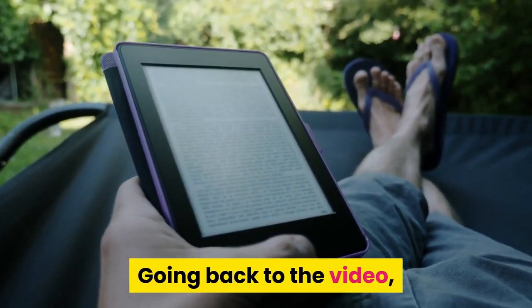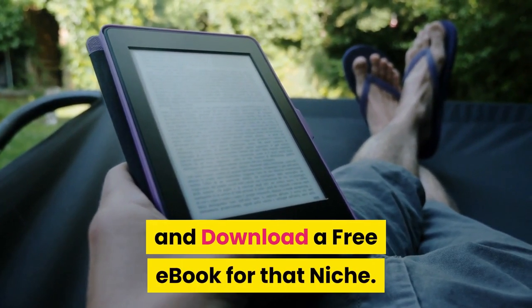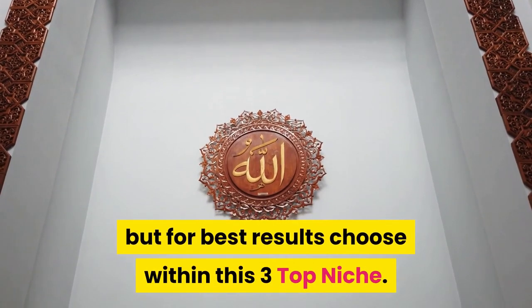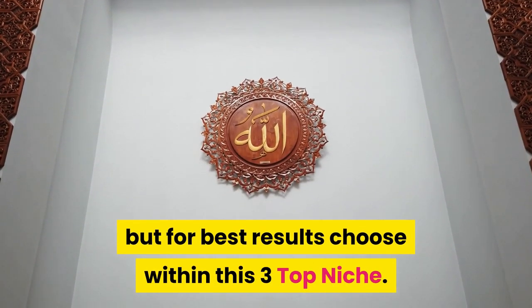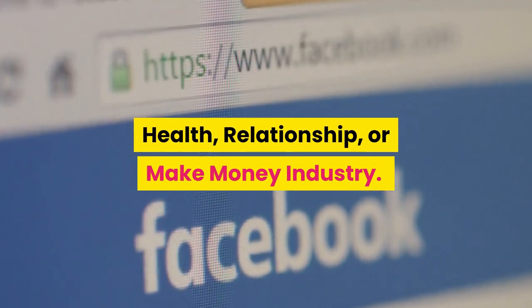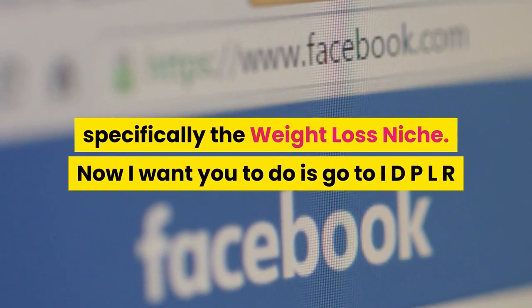The first step we need to do is to choose a niche and download a free ebook for that niche. Any niche will do, but for best results choose within these three top niches: Health, Relationship, or Make Money. For this video, we will be choosing the health niche, specifically the weight loss niche.